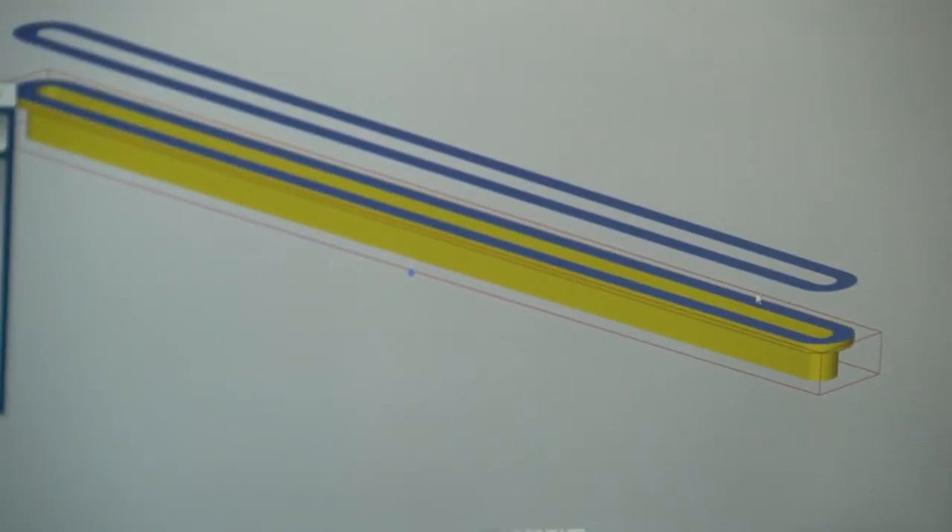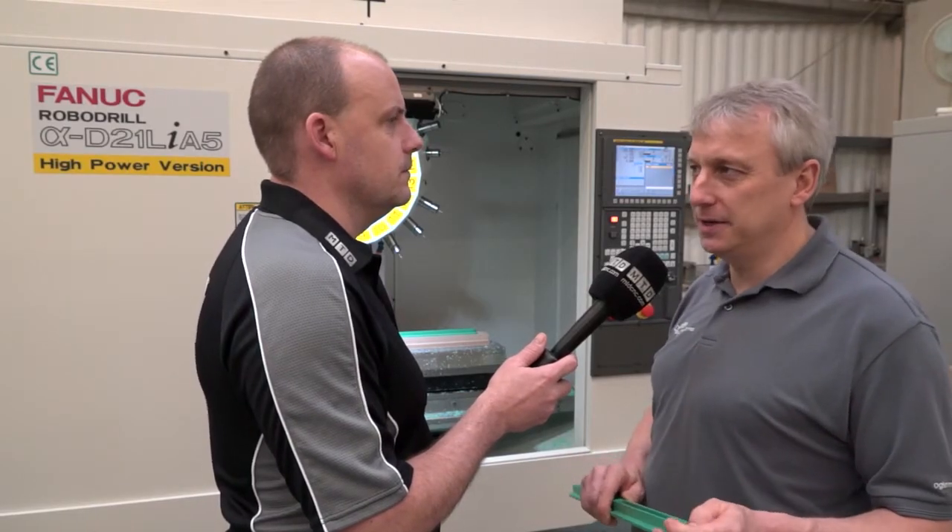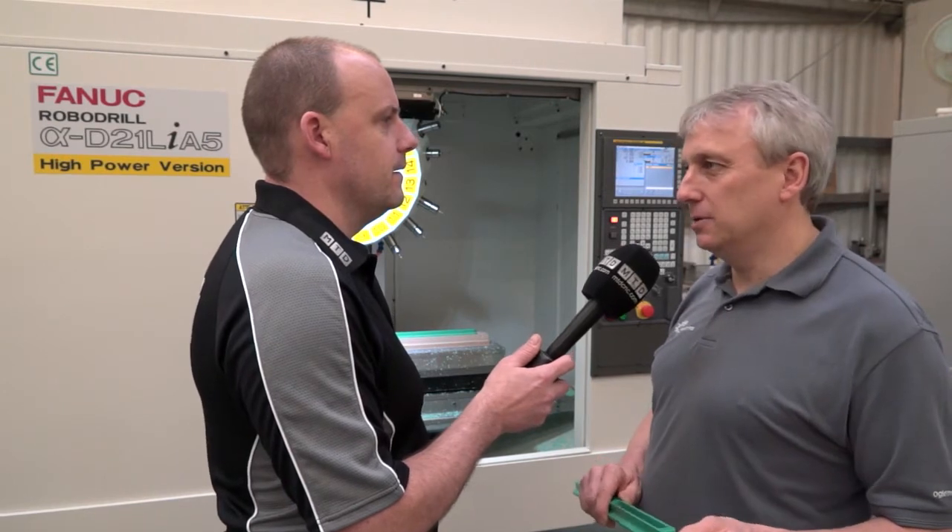The toroidal roughing cycles are very, very good. I can rough a component out a lot quicker than I used to be able to. Some of the ISO surface finishing — you get a very, very precise surface finish, very clean finish and it's accurate as well. If two components have got to fit together, they will fit together.